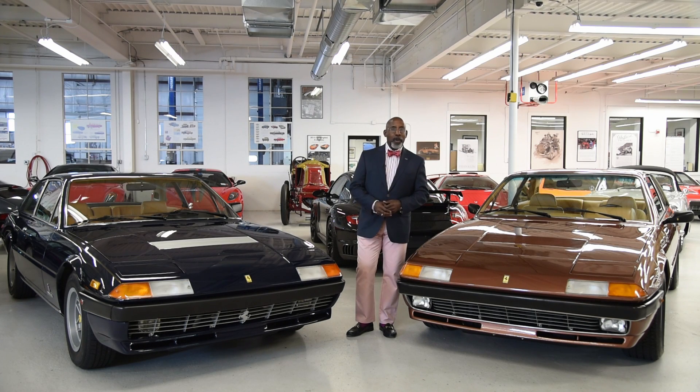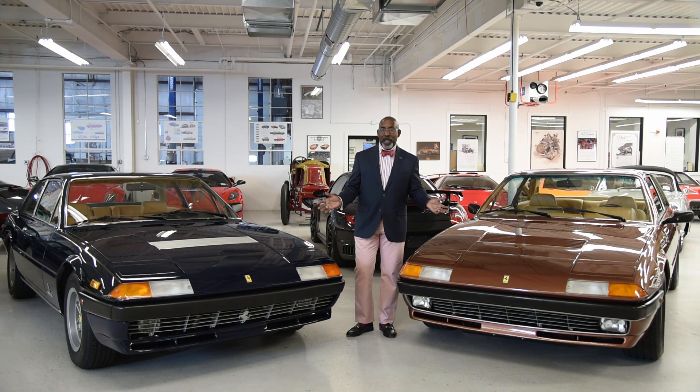Hi, I'm Donald Osborne and welcome once again backstage at the Audrain Automobile Museum. I'm standing here between two Ferraris. They may not look like many of the Ferraris you expect to see, and for some they are the forgotten Ferraris. For me, they're among my favorite Ferraris. These are two Ferrari 400i's — a 1984 version here on my left and a 1981 on my right.